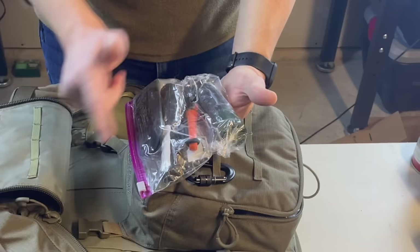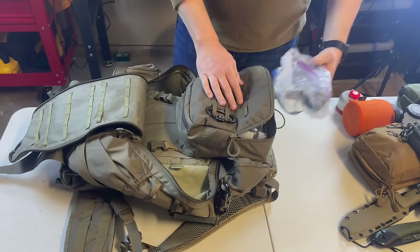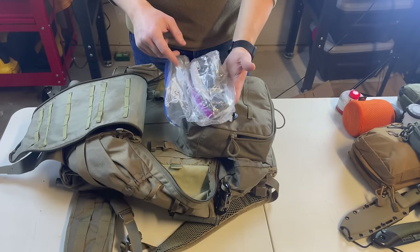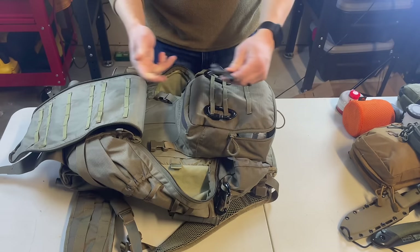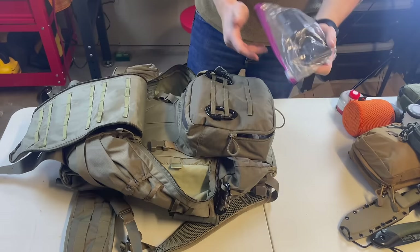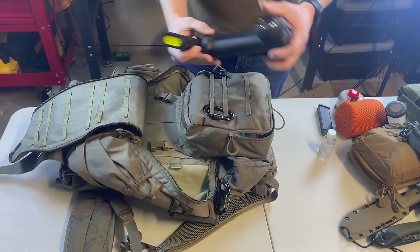I have a knife sharpening set, and multiple ways to make fire: a Black Beard fire starter, an Exotac ferro rod, and lifeboat matches with waterproof fabric. This is my Baofeng ham radio — I can hit repeaters and more. I primarily prefer my sat phone, but if satellites are down, ham radio can communicate with almost anything. I also keep a Silcock key to access water sources and a water bladder in here.